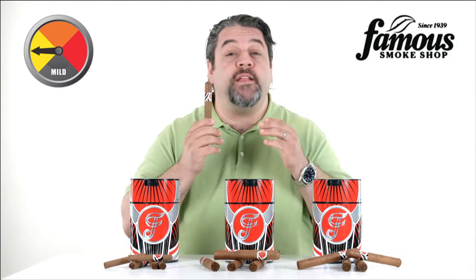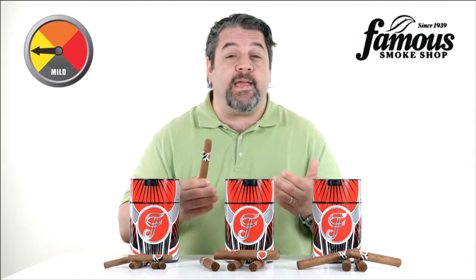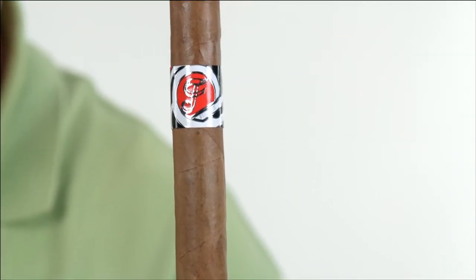A new breed of cigar, and one that's sure to please the taste buds of both new smokers and the experienced alike. It's Hashtag Famous cigars.